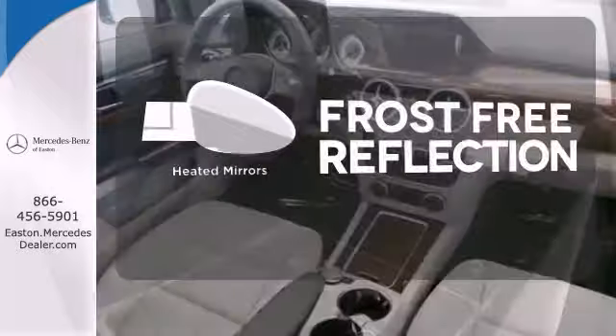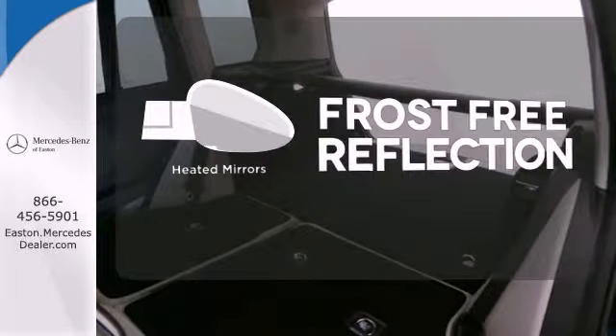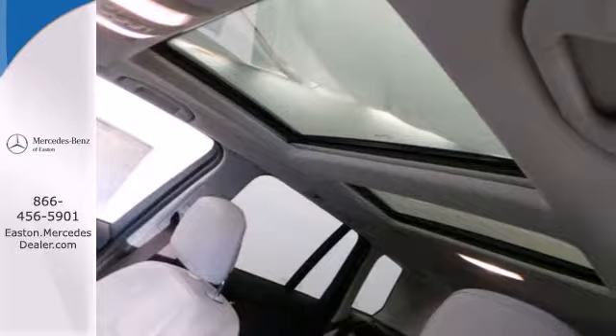Say goodbye to the frost and never leave your car with the heated mirrors. Expand your horizons. Come in for a test drive today.